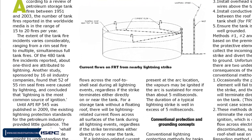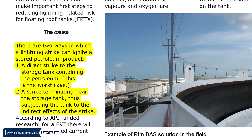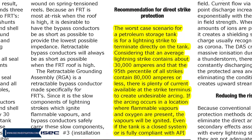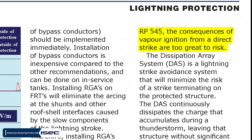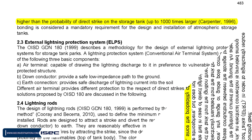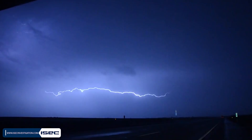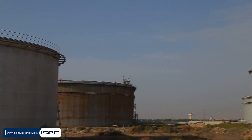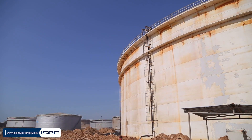In storage tank fires caused by lightning, two general scenarios can occur: direct lightning strike on the tank or no direct strike. In the first case, due to the high current intensity, the likelihood of fire is very high depending on the presence of petroleum vapors. However, existing evidence shows that most tank fires have occurred in the second scenario, where lightning did not strike the tank directly. In this accident, there was no evidence of a direct lightning strike, so an indirect lightning strike was more likely.